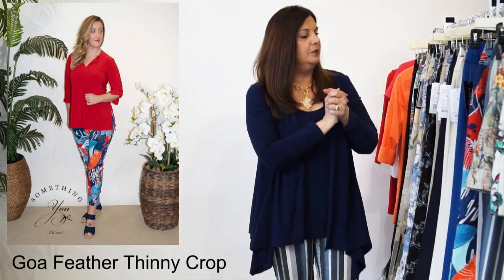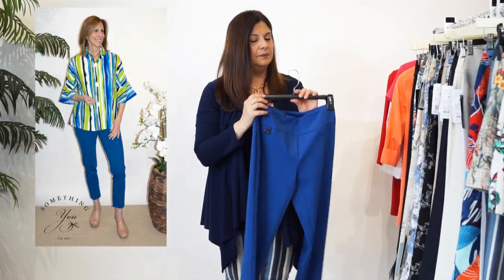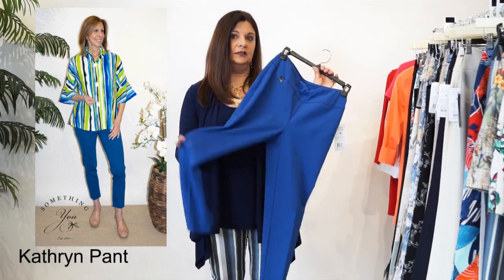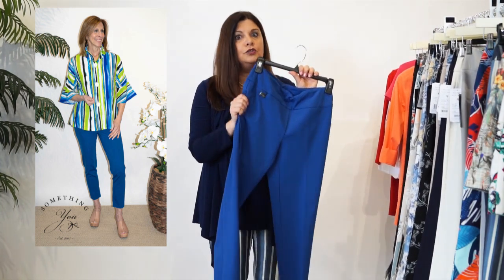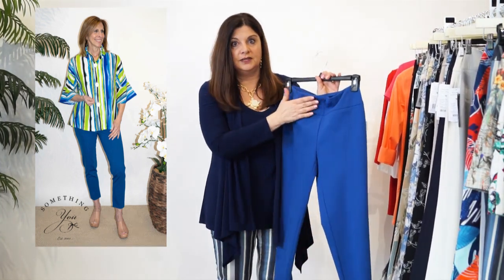The next style that we have is our Catherine. This comes in three different cuts. It is also a lighter hand. The fabric is soft just like butter and it is so comfortable on. It has a little bit of stretch to it,